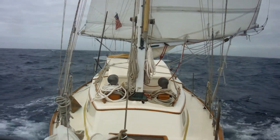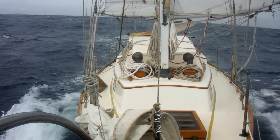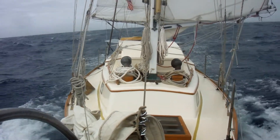Wind is 15, sometimes 20. Seas are usually 4, but I'd say also 10 or 8. So far the wind vane, Holly, has been doing a great job of keeping the boat going on the right track.